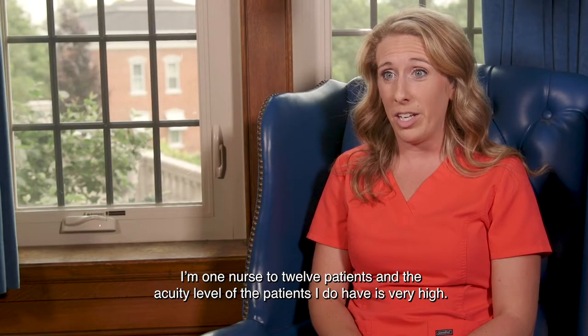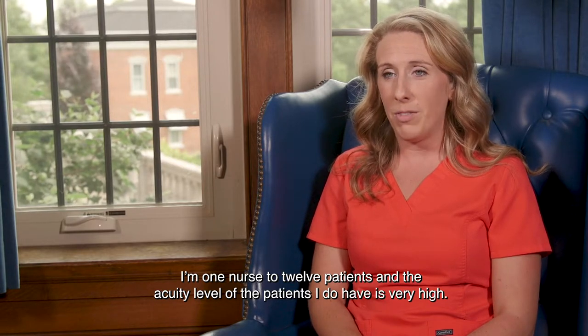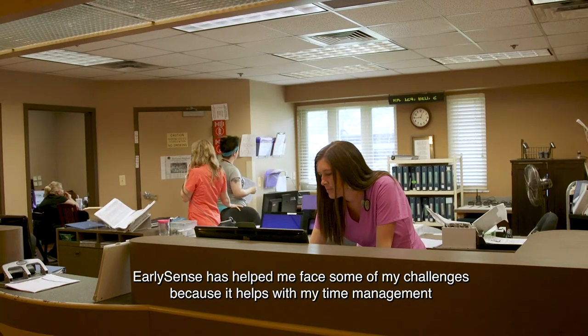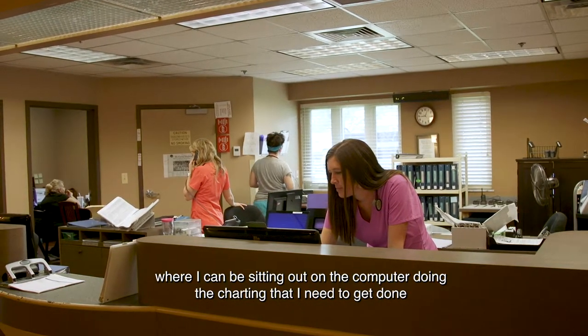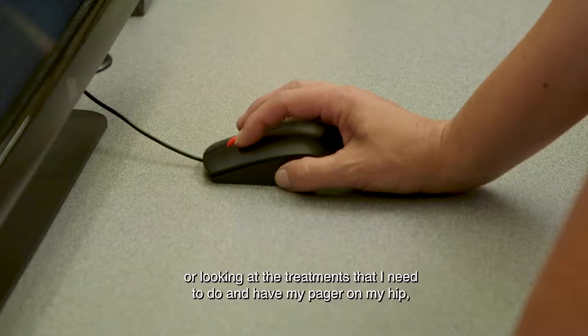I'm one nurse to 12 patients and the acuity level of the patients I have is very high. EarlySense has helped me face some of my challenges because it helps with my time management — I can be sitting at the computer doing the charting that I need to get done or looking up the treatments that I need to do,